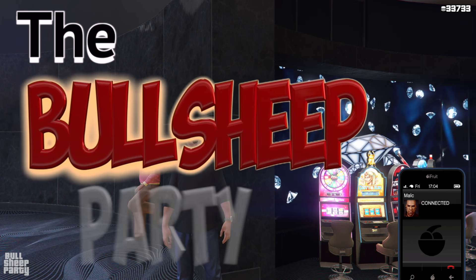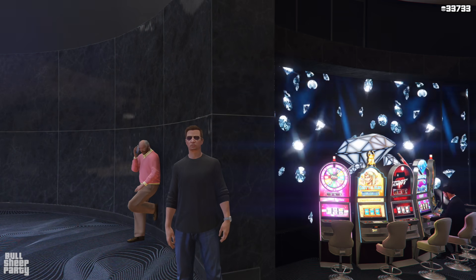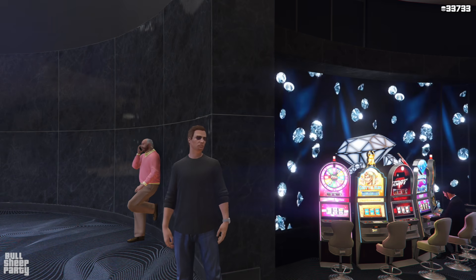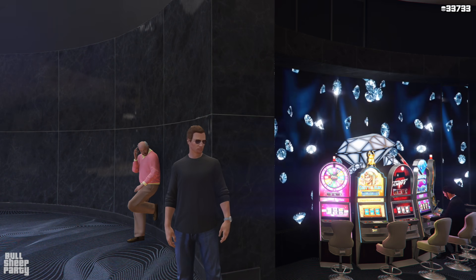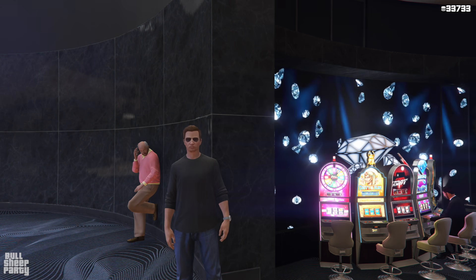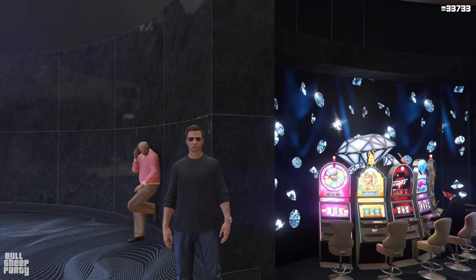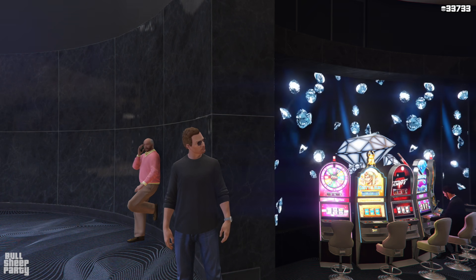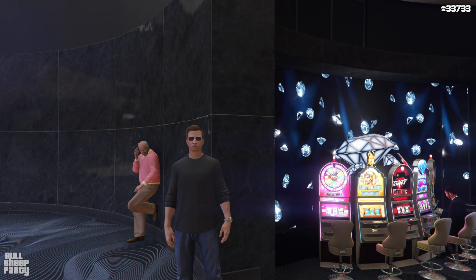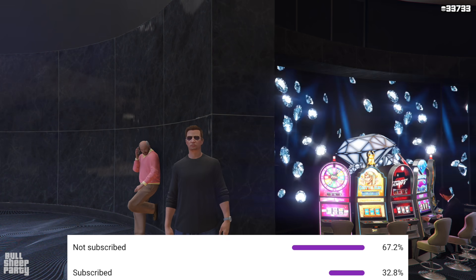Hey everybody and welcome to the Bullsheep party. In this one we're going to be covering the update Rockstar just released for April 22nd 2021. I kind of broke my mic stand so I'm doing this handheld with my old mic. We're going to be covering the new podium vehicle, everything new in terms of content and discounts, and finally everything you need to know to make double or even triple money this week. Make sure you're subscribed and let's get started.